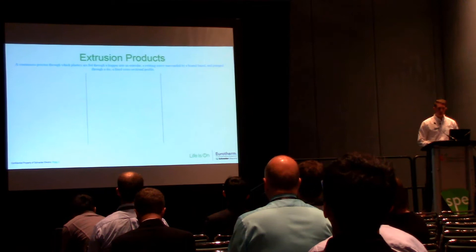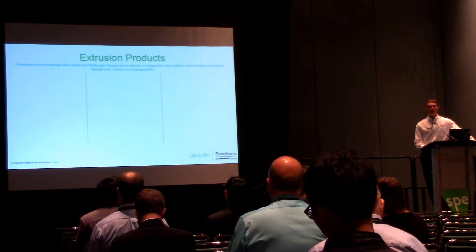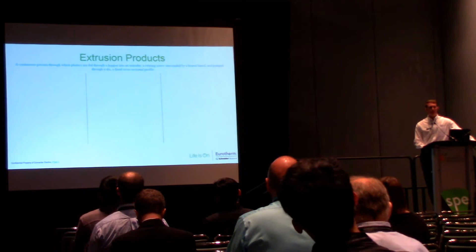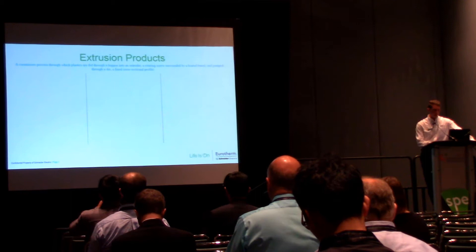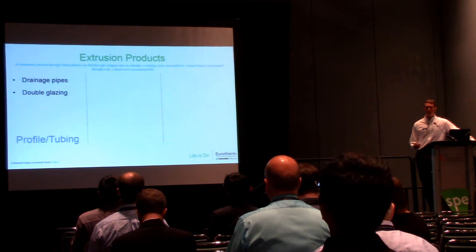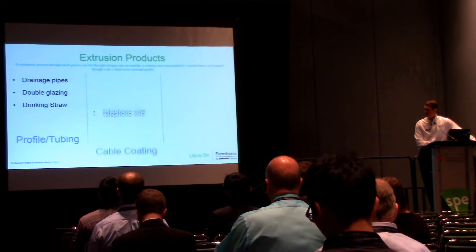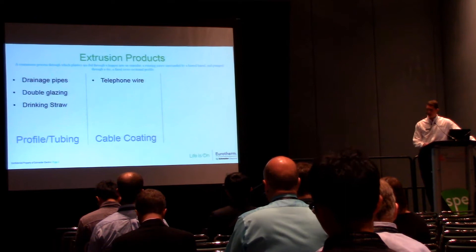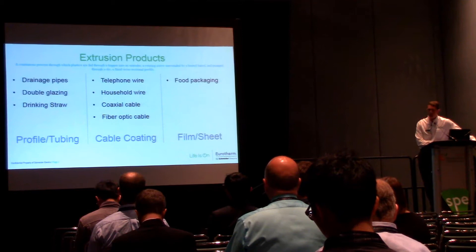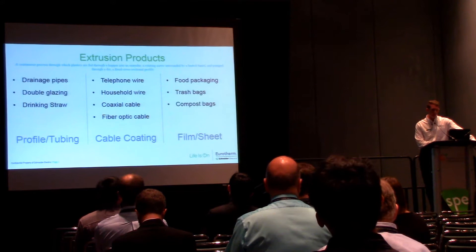Just to get a quick overview — there are multiple different types of extrusion solutions. We have your basic profile extrusion, which is kind of where everything started, and then improvements and modifications were made to produce different things like cable coating — coaxial cable, telephone wire, all these different types of end products. Blown film is actually a huge setup now. Obviously there are lots of different types with lots of different products involved.